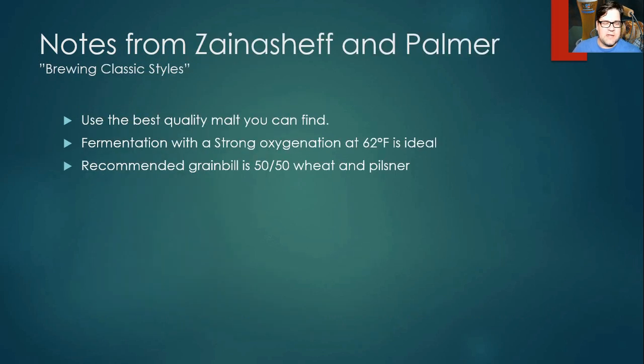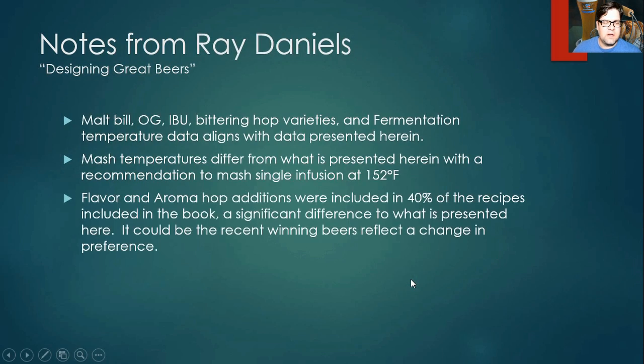From Brewing Classic Styles by Jameel and Palmer: use the best malt you can find since that's the primary flavor in the beer — not hops. Ferment with strong oxygenation, starting at 62°F. Jameel has had success at 62°F and recommends a 50/50 split of wheat and pilsner malt.